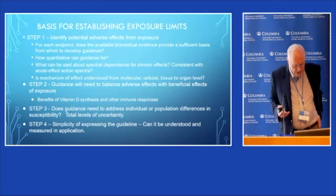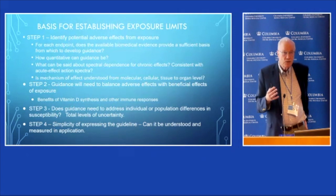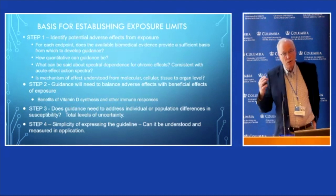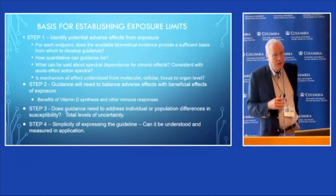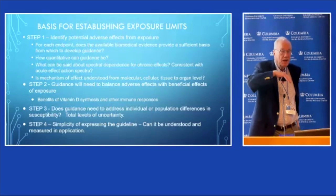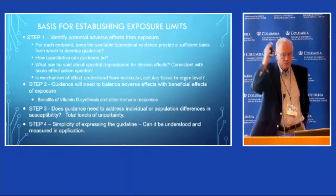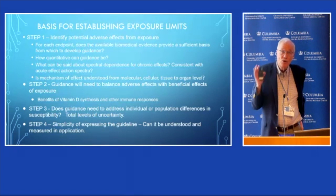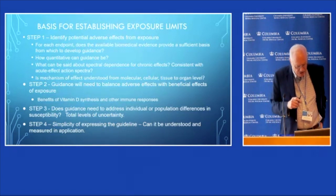The third step is distinguishing between special risk populations. For radio frequency radiation, both the IEEE and ICNIRP groups that have recommended limits for cell phones have two tiers — one for the general population and one for more or less occupational exposure. They don't always use the term 'occupational'; they say 'special group' or similar. We have not had that so far for UV, but there may be some justification for it.